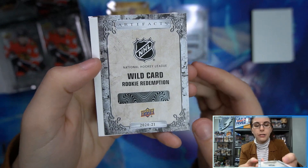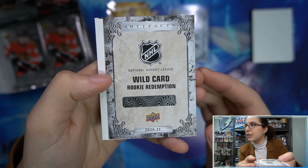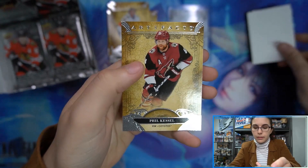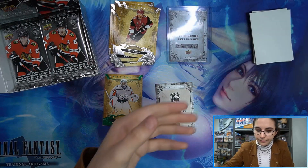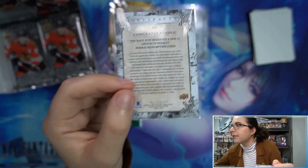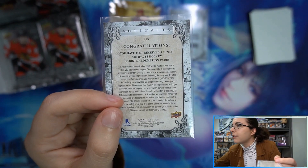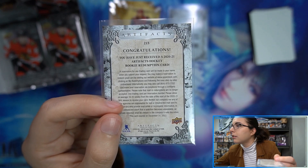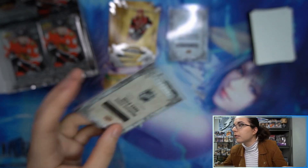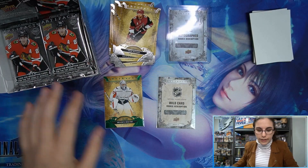We have a Wild Card rookie redemption — so we've had two redemptions now, interesting. There's number 215. I believe the checklist still said 'to be determined' on those as well. Just says Wild Card — interesting.